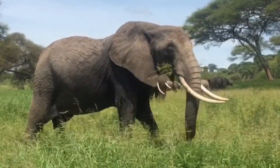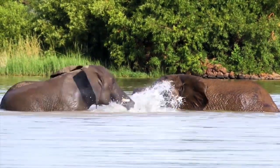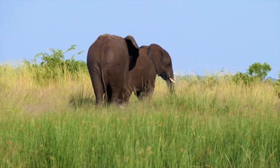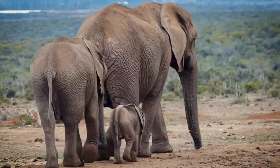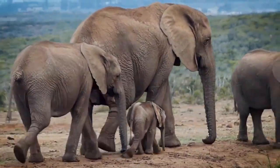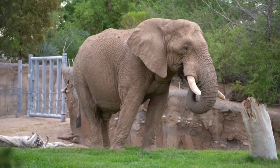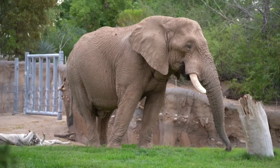Tusks are modified incisors located in the upper jaw, replacing milk teeth at about 6 to 12 months of age and growing continuously at about 17 centimeters per year. The smooth enamel cap of a newly formed tusk ultimately wears off. Elephants have 26 teeth in total, including 12 deciduous premolars, 12 molars, and the incisors or tusks. Their chewing teeth are usually replaced by new ones up to six times throughout their lives.